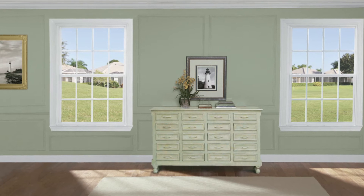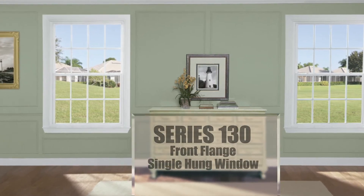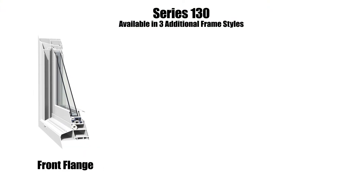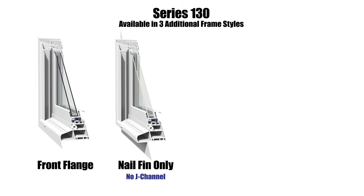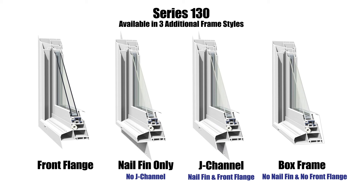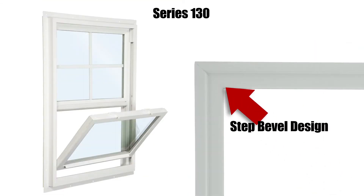Next up is our versatile Series 130 front flange single hung window, also available in three additional frame styles: nail fin only, no J channel, J channel, nail fin and front flange, and box frame with no nail fin and no front flange, to accommodate any installation preference.